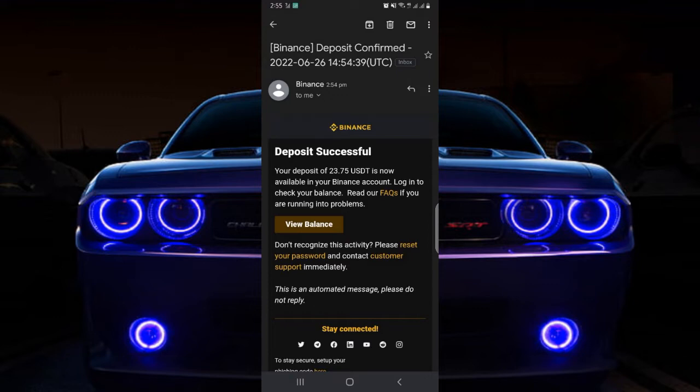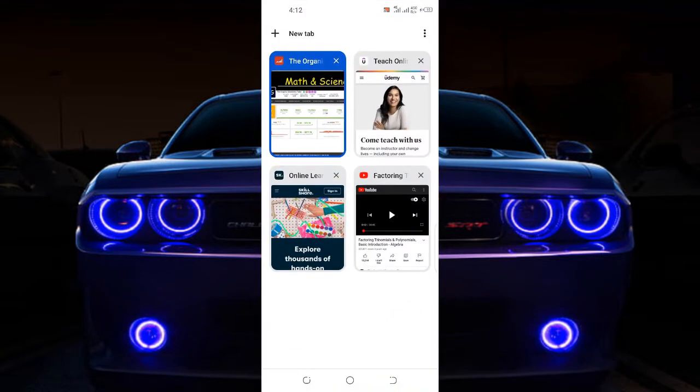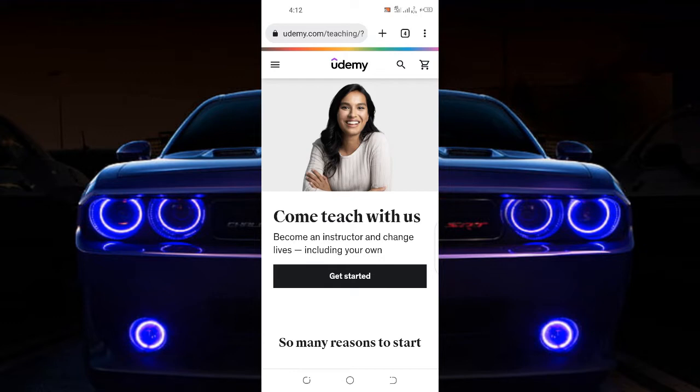So what you have to do first is you have to come to this particular website called Udemy. Udemy is a website for students — students usually go to this particular website to search for courses.